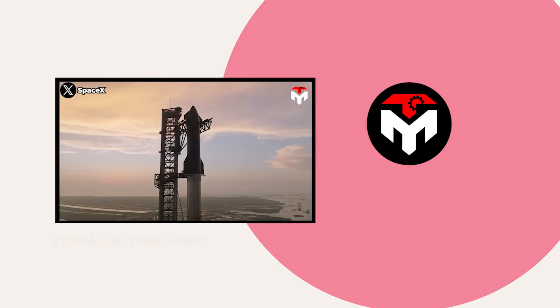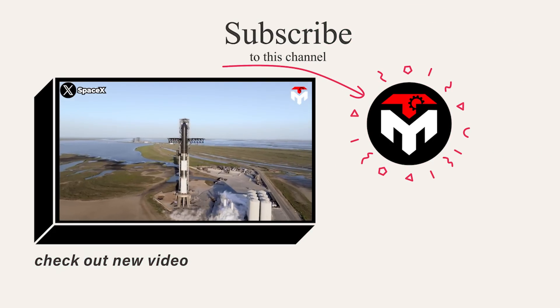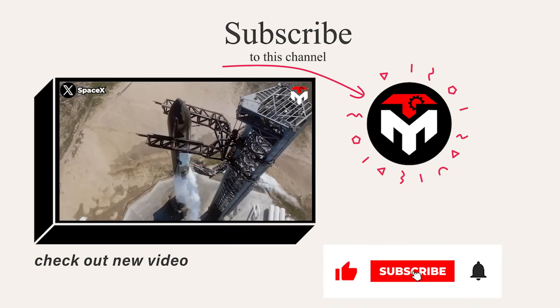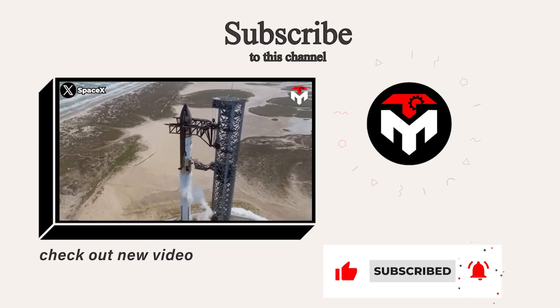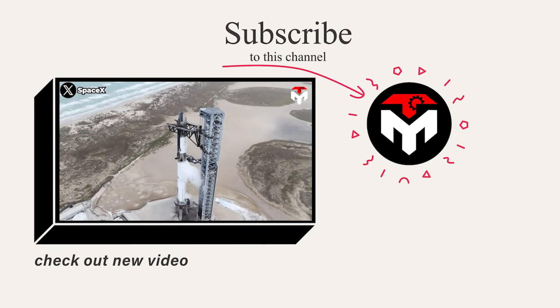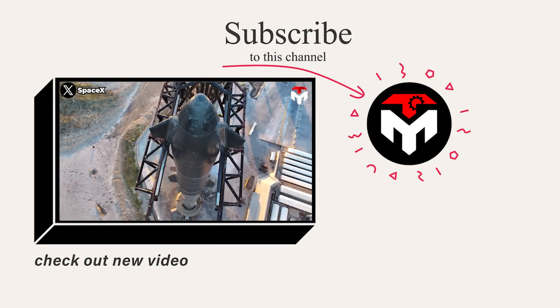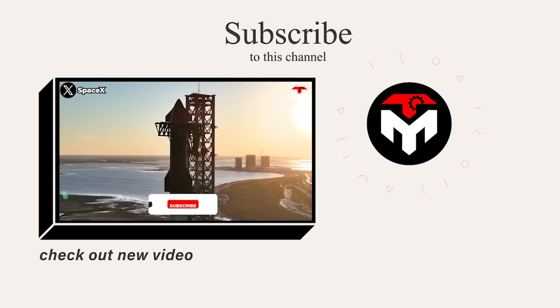And that just about wraps it up for today's episode. Make sure you subscribe to the channel and turn on notifications so you don't miss any important space updates. Your support is our driving force to continue delivering high-quality content. Thank you, and we look forward to seeing you next time.